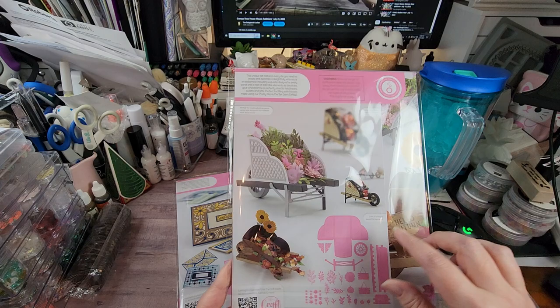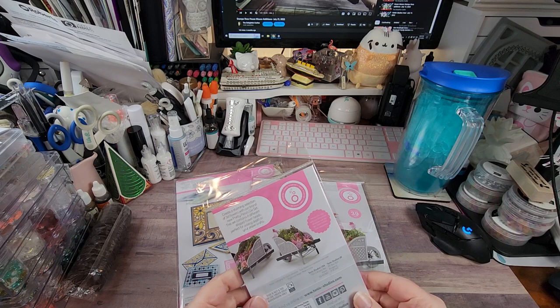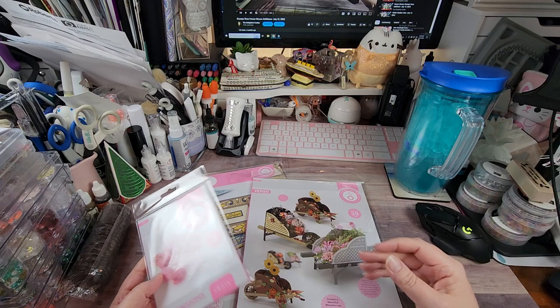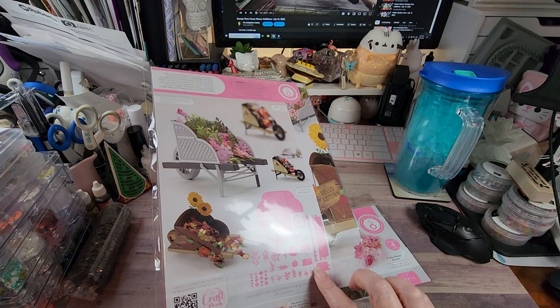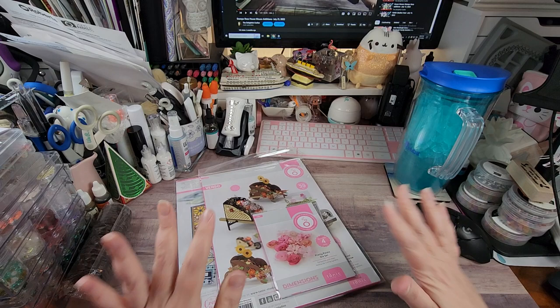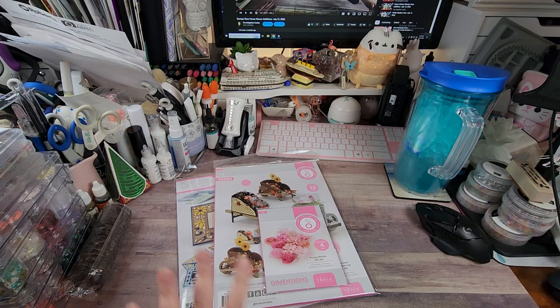I love it — it's even got the wheels and everything. It also came with an add-on: the Pretty Petals die set with four dies. You could use any floral dies you have to decorate these however you want, but I do like that this comes with florals and you get extras. So that was one purchase.